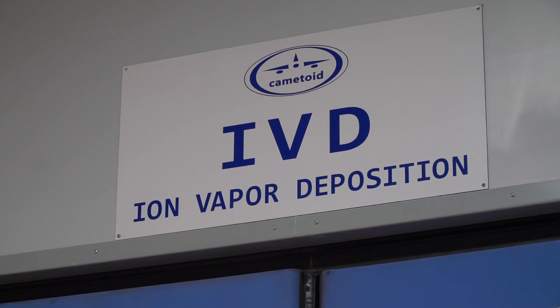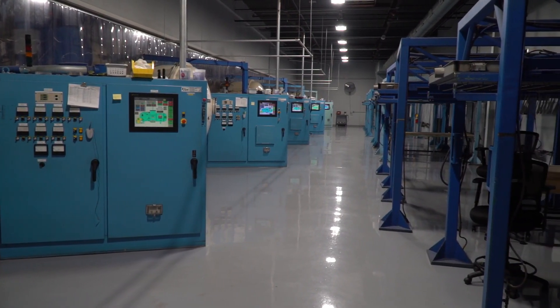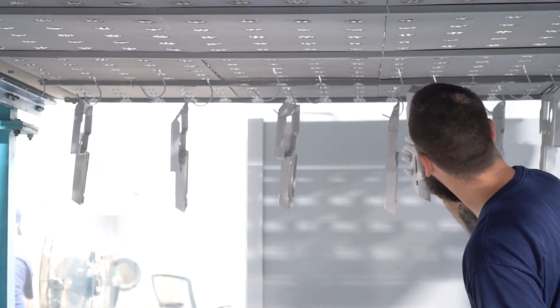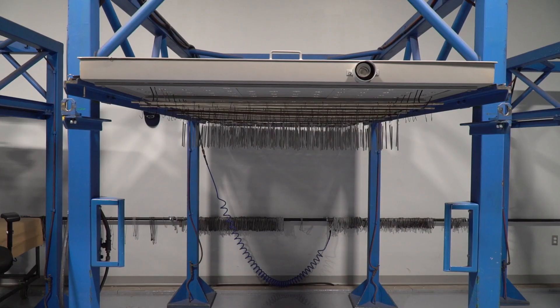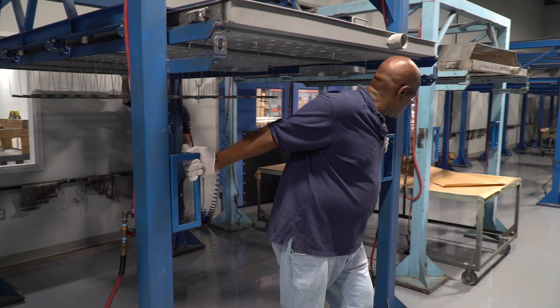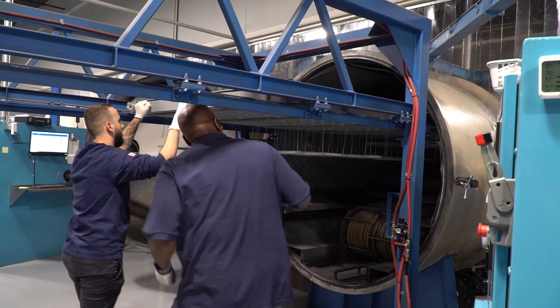The application of IVD aluminum is performed in one of Camatoid's five IVD chambers. The parts are hung from a transportable rack. Each part must be electrically conductive — part size, spacing, material, configuration, and class of IVD all must be considered when filling a rack. The rack is filled and moved to the chamber on air glide stands that allow Camatoid to load and move the parts safely and efficiently.